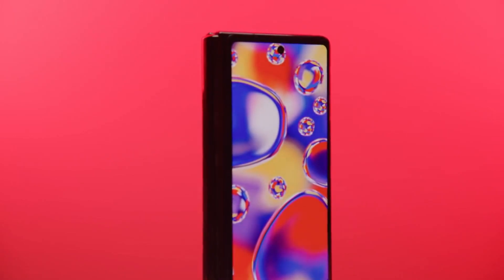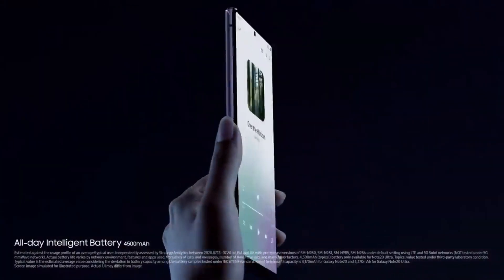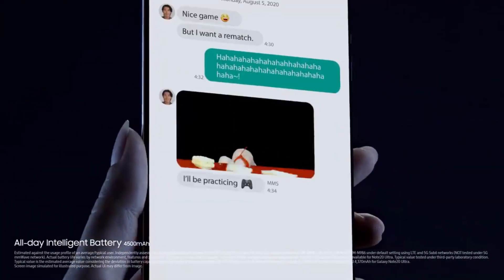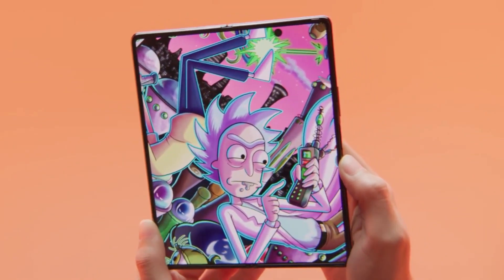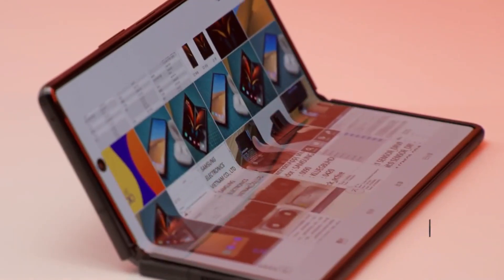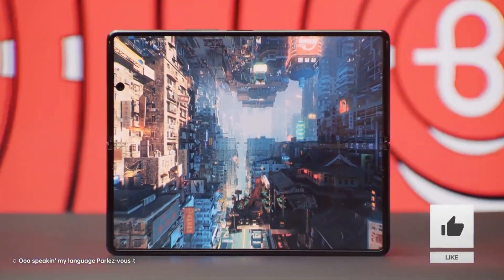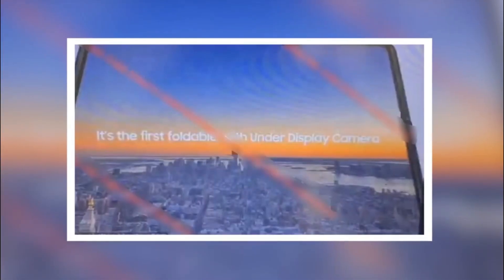The Galaxy Note 21 is nowhere near to being launched this year, meaning the ultimate flagship of 2021 is the Galaxy Z Fold 3. We have a lot of info about the next foldable phone from Samsung, including some leaked marketing material officially confirming some of the things that we wanted to see — and now it's finally coming to the Fold 3.